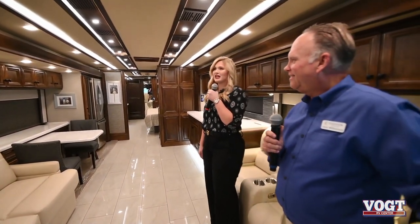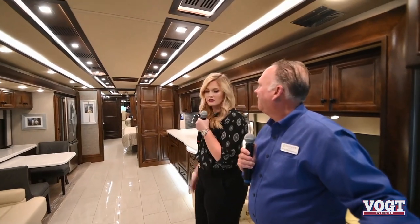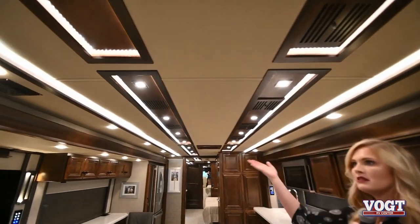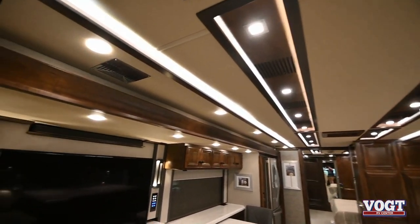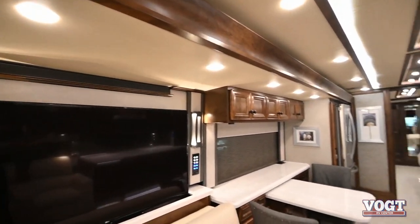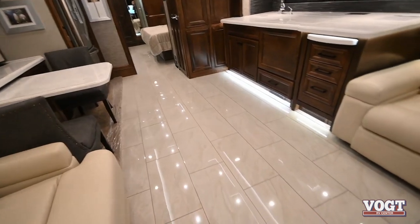The first thing you notice when you walk in here is all the lighting - the accent lighting, the lighting under the cabinets, in the ceiling, in these creases up here. It's beautiful. There's a ton of lighting, and the floor just reflects the lighting also. All the lighting in here is LED.